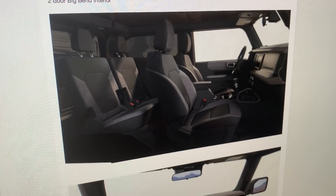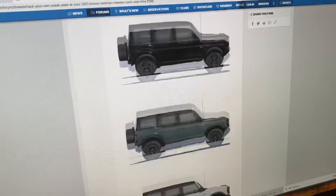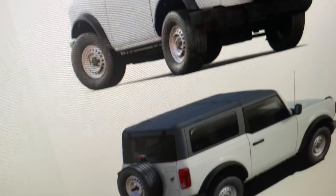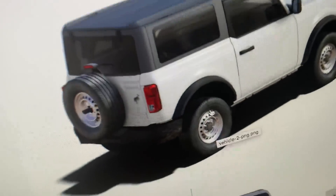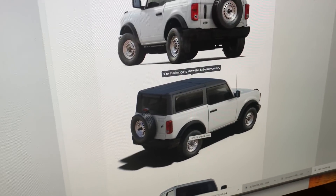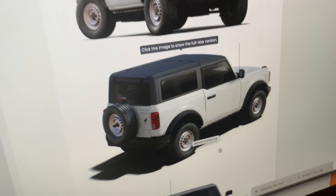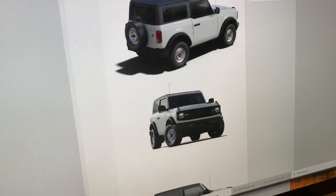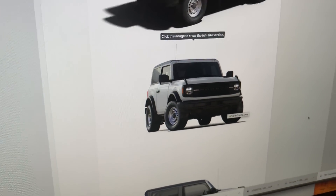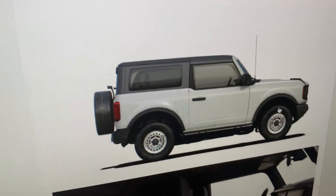The base Bronco two-door starts at $30,000. Here you can see the base Bronco two-door — it appears to have simple steely-type wheels, but they're actually listed in the press release as aluminum alloy wheels. So what do you call them — steelies or 'loomies'? The front of this very simple Bronco looks similar to what a Wrangler would be: smaller tire, simple construction, white and black theme.